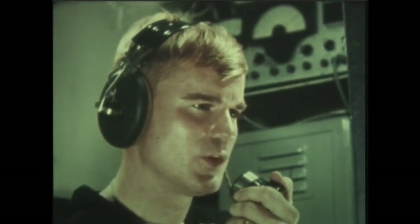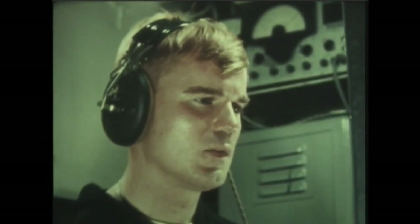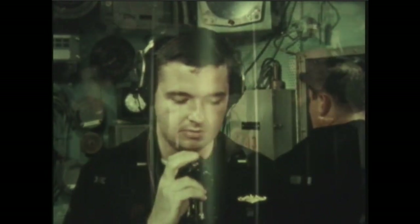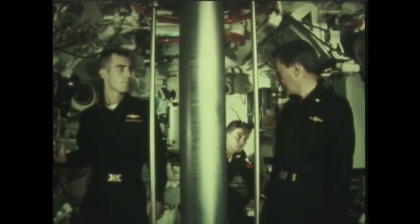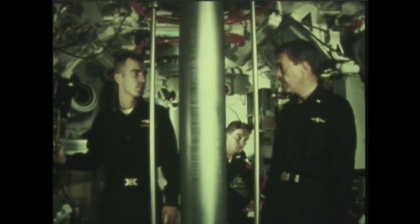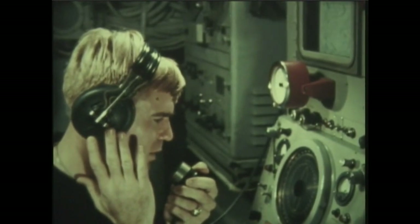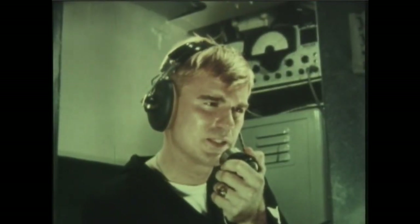Con, sonar — contact has secured snorkeling. Contact has secured snorkeling, plot. Con, sonar — contact is cavitating; sounds like he's going deep. Sonar — contact has faded.